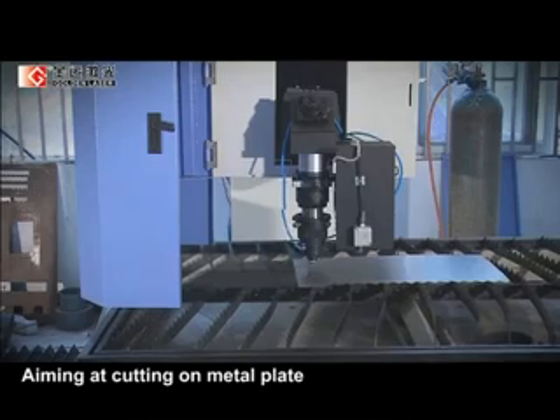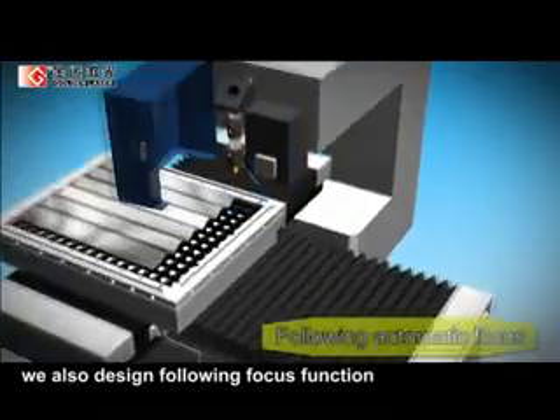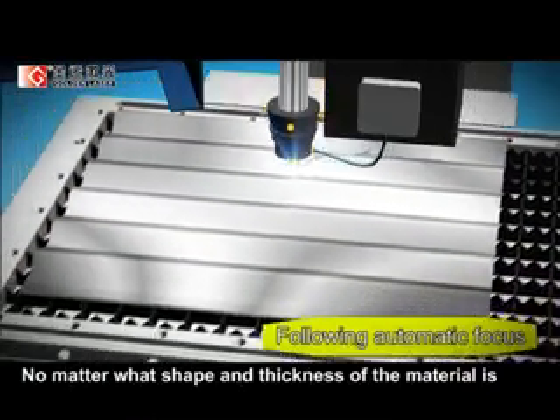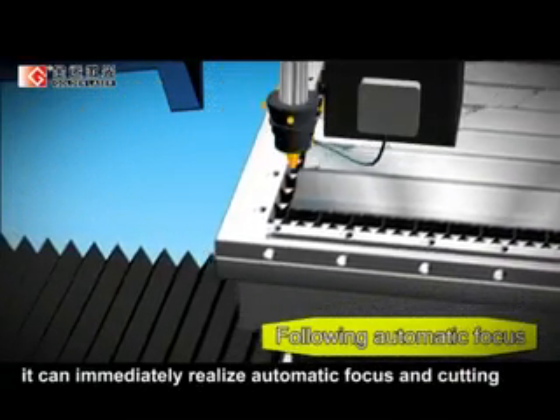Aiming at cutting metal plate and pipe with different thicknesses, we also designed a following focus function. No matter what shape or thickness the material is, it can immediately realize automatic focus and cutting.